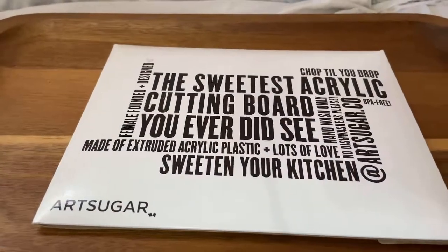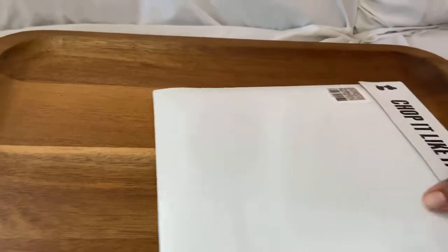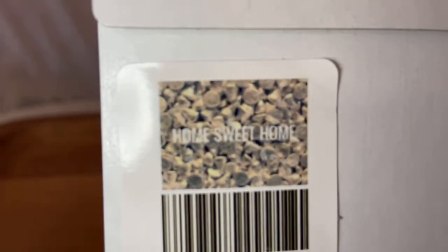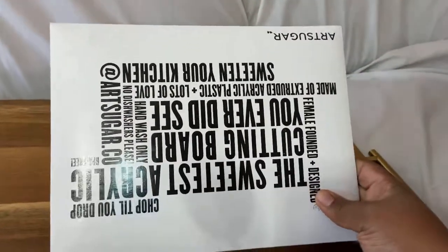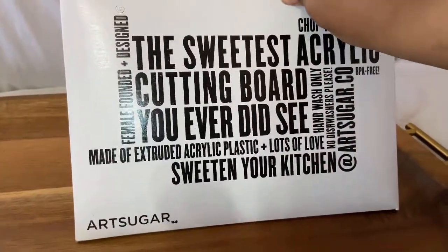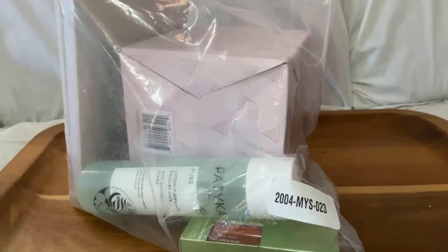Next is the Art Sugar Home Sweet Home acrylic cutting board — it was $27. It's just an acrylic cutting board. I thought it would be bigger. You can see what it looks like — it has like chocolate kisses on it and says 'Home Sweet Home.' I thought it was going to be bigger, but it's still cool. I'll either use it or use it as art.